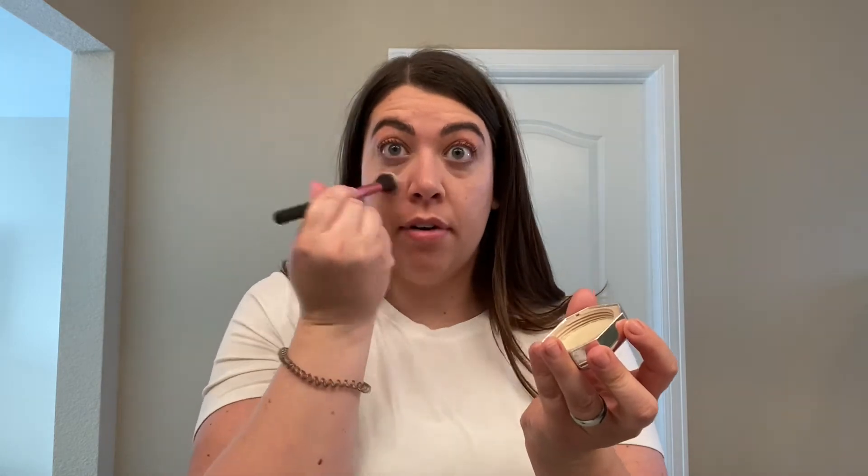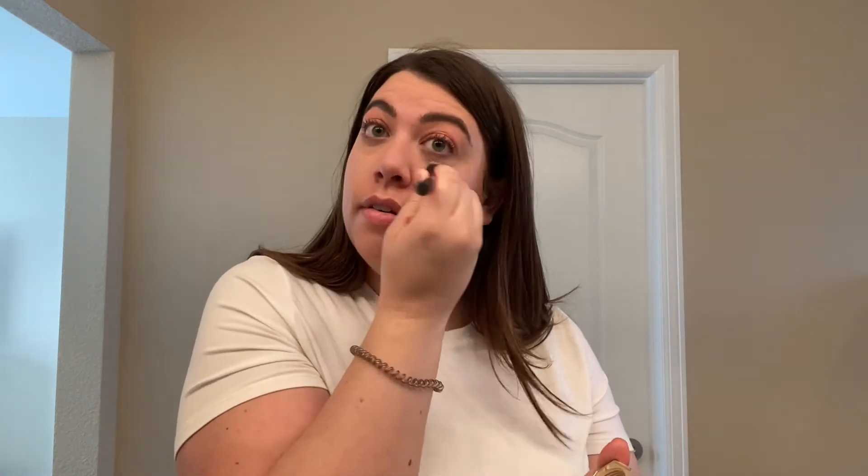After that I use powder — I'm going to use the Fenty Beauty in Butter. I got the sample size and it's lasted me quite a long time. I just put some in the cap, swirl it around, and tap it under my eyes. Since I tend to get a little oily in my T-zone, I like to put a little bit in those areas to keep things matte.